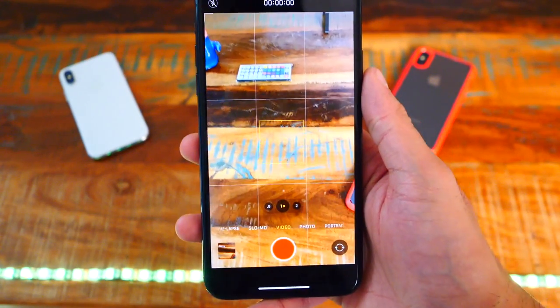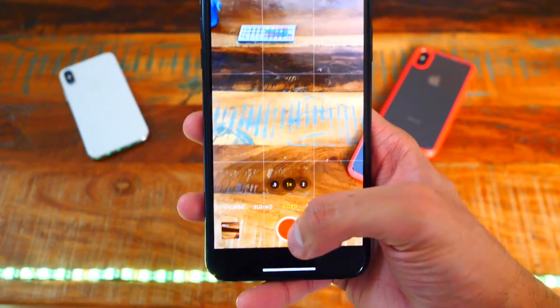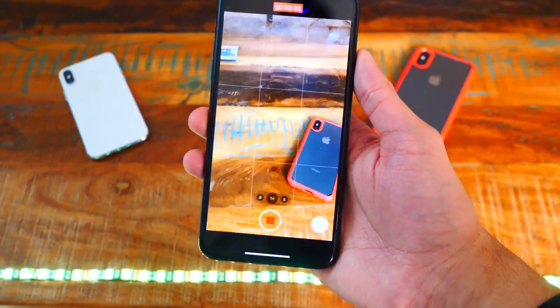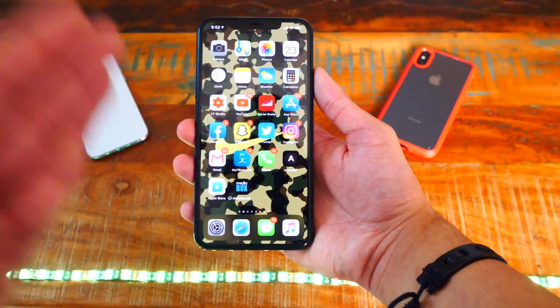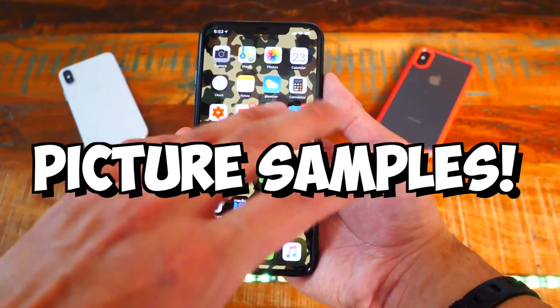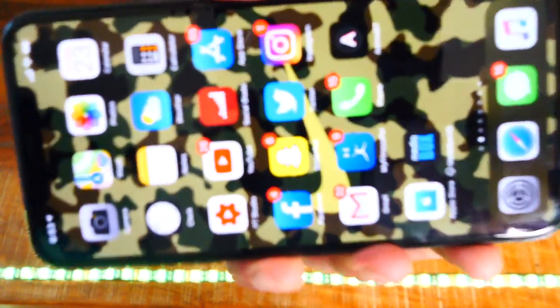In video mode, it looks pretty much the same, except when you tap the video button it records without you having to hold down. Let me show you guys some pictures I took with this camera and some samples I'll take in real time.